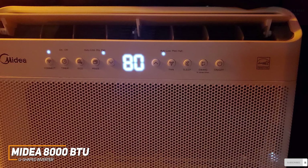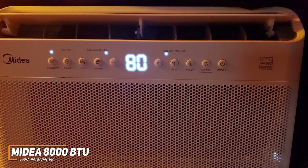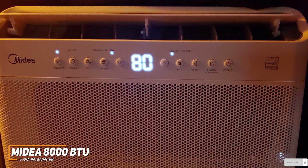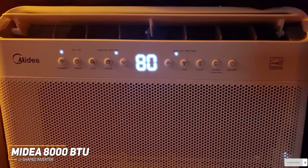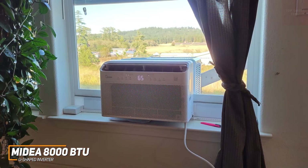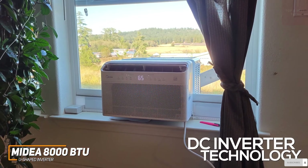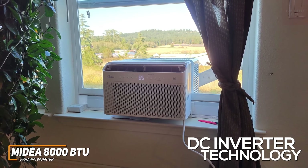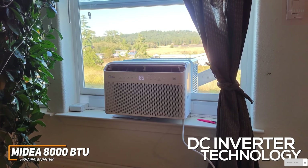You also get a solid number of built-in smart features, including integrated Alexa and Google Assistant voice assistant support, smart home compatibility, built-in Wi-Fi, and a user-friendly Midea Air companion app to control the temperature or fan speed directly from your phone. It features advanced DC inverter technology to provide effective and reasonably quiet cooling while consuming around 35% less energy than other models in this range.